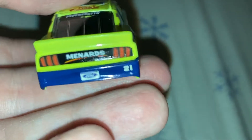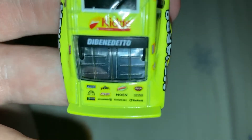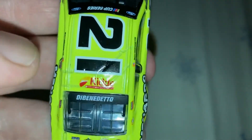On the back, you got Menards. On the trunk lid, you got Maytag, Peak, Libbim, Jacklines, Atlas, FEP, Moen, Cardale, Monster, Savina, Duracell, and Trinket. On the roof, you got Kittle.